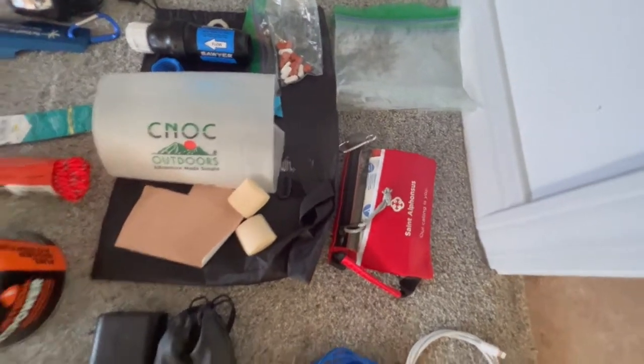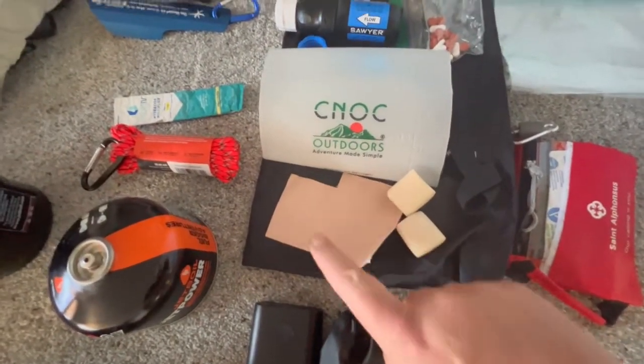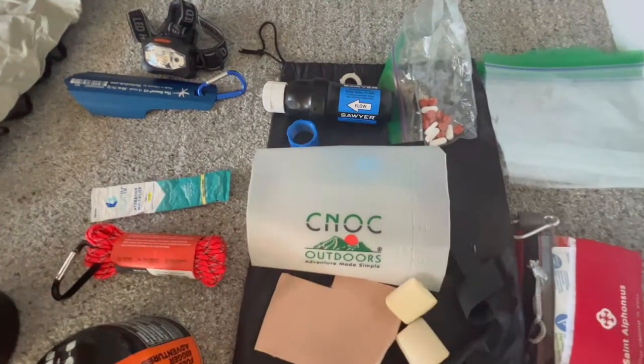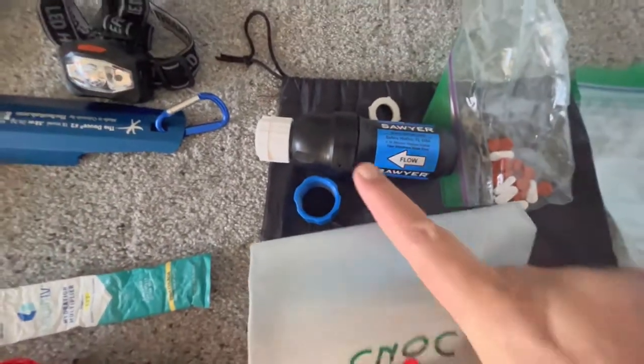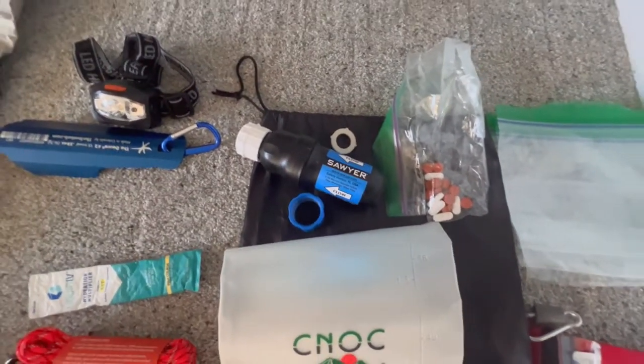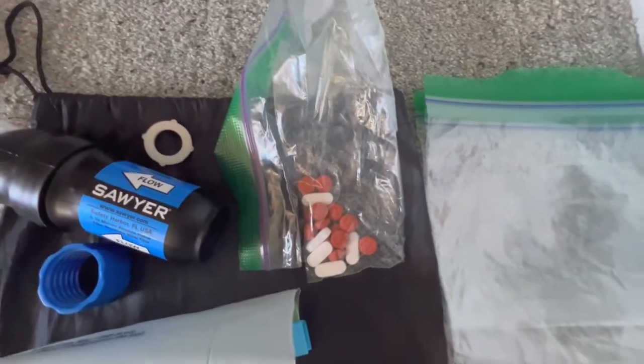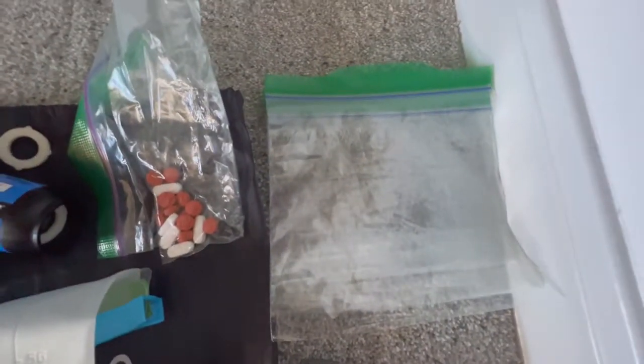I'm taking a first aid kit. These are my toe socks — blister protection. This is a 2-liter CNOC water bladder, which I did buy the attachment for so that it can go right into my smart water bottle through the Sawyer filter. Of course, I've got to have my Advil and Ibuprofen. I take extra bags with me.